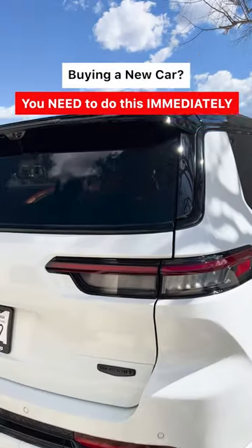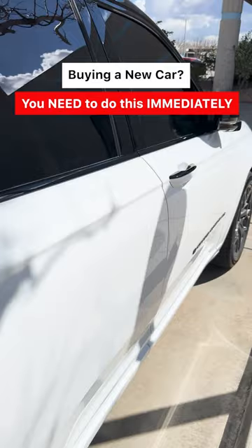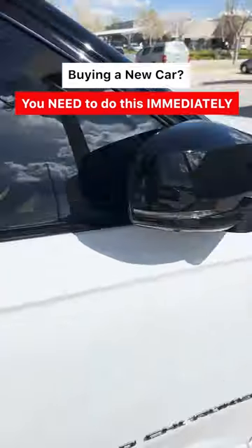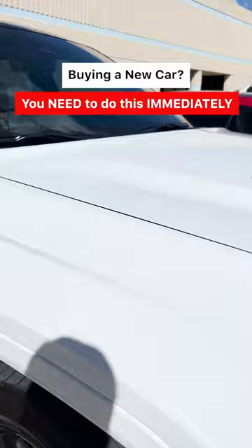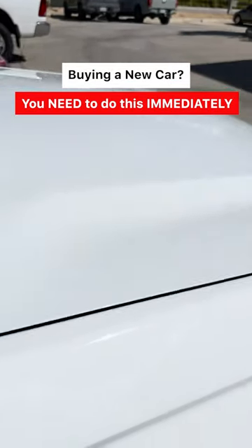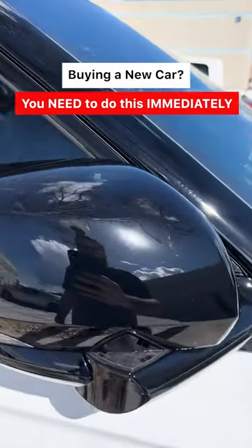Here we have the Summit model from Grand Cherokee, all done. Everything from the front doors back got ceramic coated, with that 20% tint on there, a 70% windshield, that full front PPF — beautiful. Give it a final little touch-up wipe down and then deliver it on to the customer.